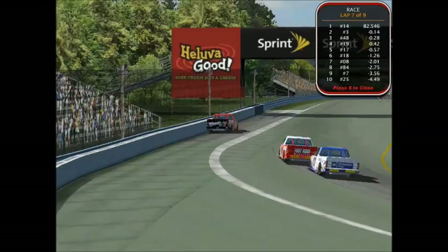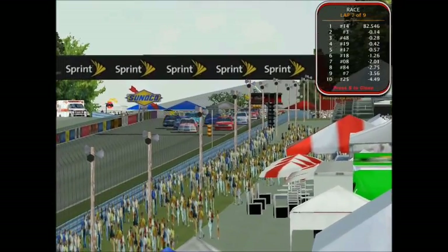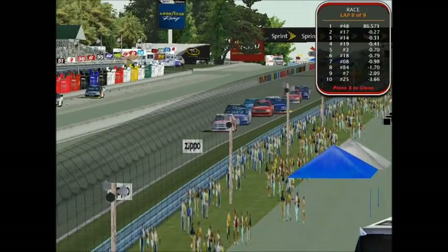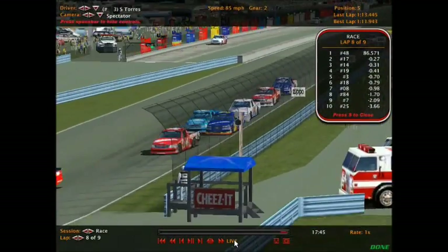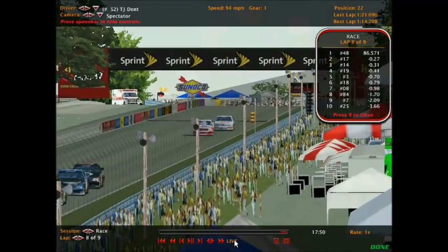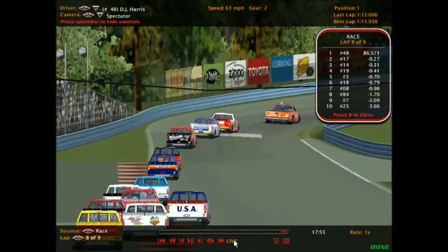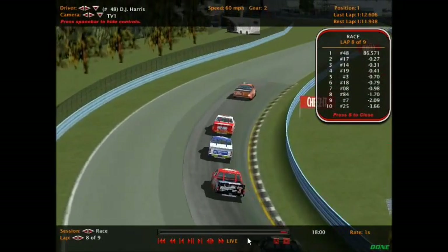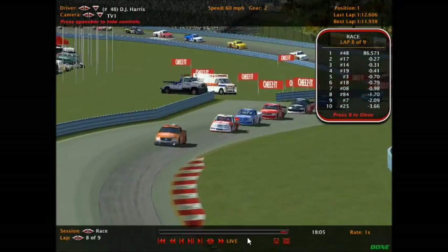Looks like we'll complete our first lap under green. Sulman's in the wall — caution's out. They're racing it back and DJ Harris took the lead! Sulman made one mistake and it cost him. Let's go back and take a look at Sulman's fatal mistake. He overshot the final turn, scraped the wall — that allowed DJ Harris to go by. It has to be very disappointing for him.